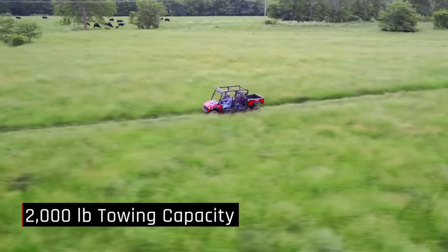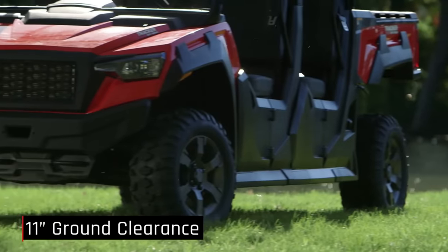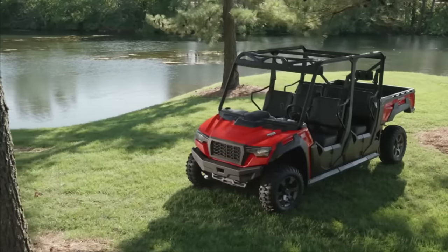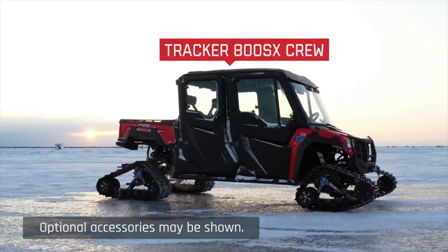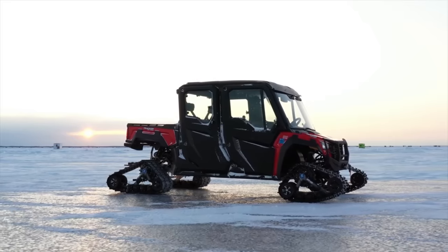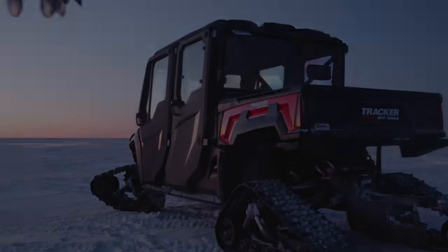The interior of the 800SX Crew is resistant to environmental damage and is both spacious and pleasant. Thanks to its highly efficient exhaust system, it has a low noise level of just 58 decibels at idle. It is offered in Fire Red and Marsh Green and can be customized with a variety of parts and accessories.